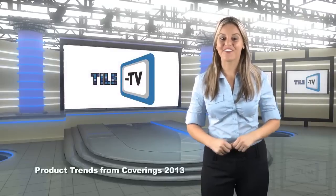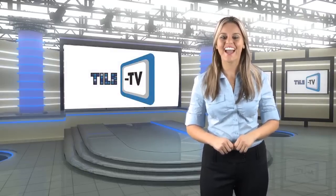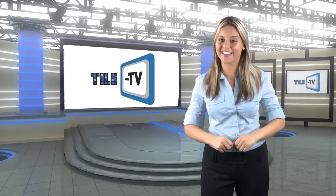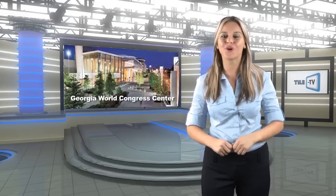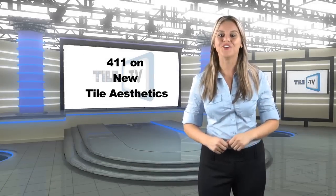Finally, fully rested after four days of pounding the pavement of the show floor at Coverings, NTCA's Leslie Godden, editor for both Tile Letter and TADA magazines, provided Tile TV with a trove of trends that emerged from the tile event at Atlanta's Georgia World Congress Center at the end of April. Here is the 411 on the new tile aesthetics.